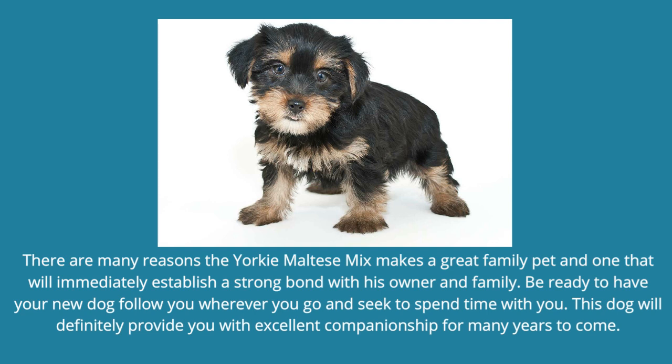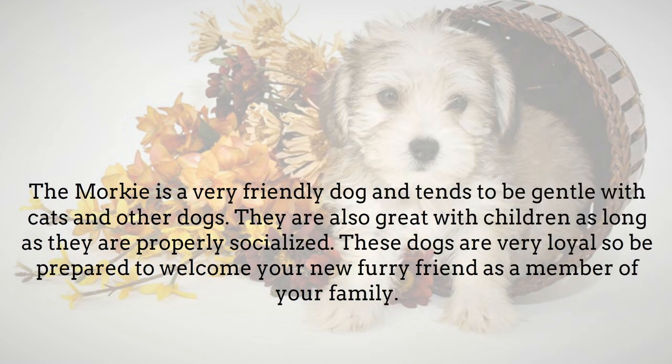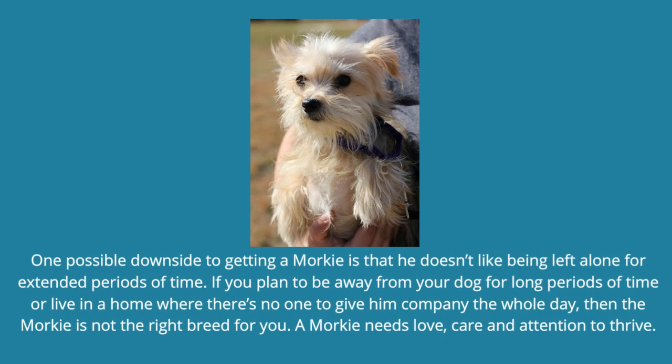Be ready to have your new dog follow you wherever you go and seek to spend time with you. This dog will definitely provide you with excellent companionship for many years to come. The Morkie is a very friendly dog and tends to be gentle with cats and other dogs. They are also great with children as long as they are properly socialized. These dogs are very loyal, so be prepared to welcome your new furry friend as a member of your family. One possible downside to getting a Morkie is that he doesn't like being left alone for extended periods of time. If you plan to be away from your dog for long periods of time or live in a home where there's no one to give him company the whole day, then the Morkie is not the right breed for you.